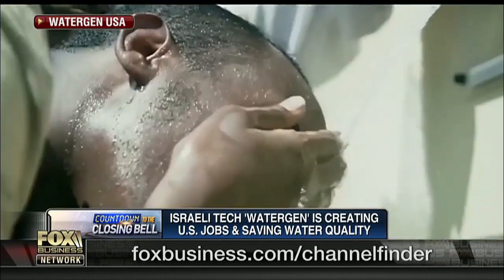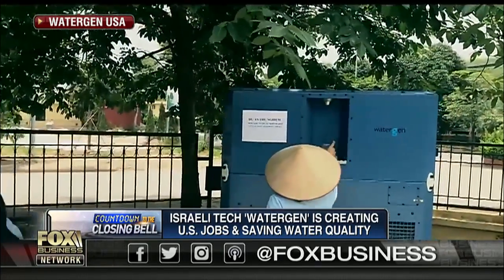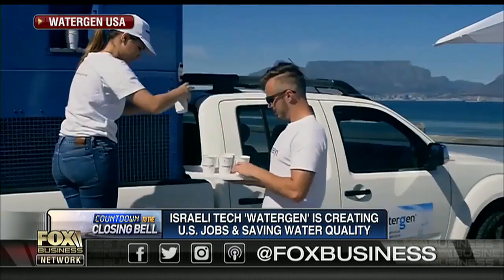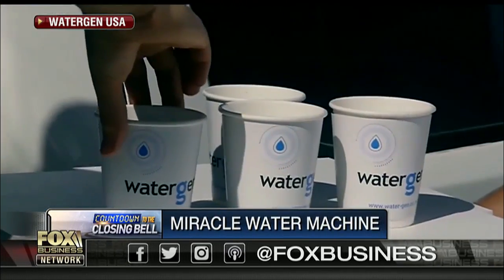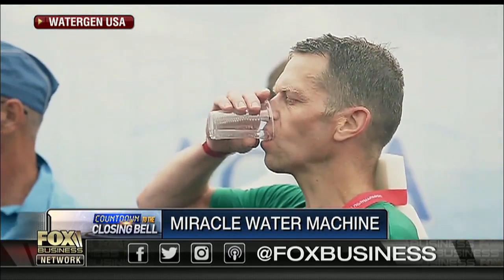Happy to set up shop in America, they just opened a plant in Columbia, South Carolina. Meet WaterGen, one of the most magical innovations of the 21st century. It literally creates water out of thin air. Their patented technology is here on set with us. WaterGen USA president Yehuda Kaplan joins us in a Fox Business exclusive.